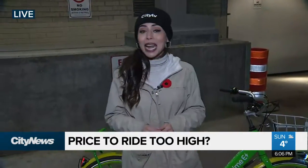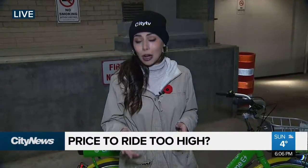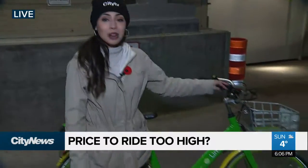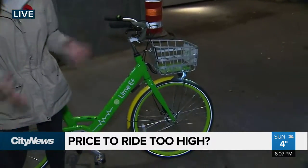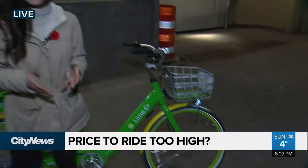I want to talk about the price because it is concerning a lot of people. It is $1 to unlock one of these bikes, and then it is an additional $0.30 per minute, which adds up to $19 per hour. I was curious, so I went online to see what a Car2Go would cost — well, a Car2Go is $15 per hour, which is $4 less than one of these bikes. So I took to the streets to find out what people thought about these brand new bikes.